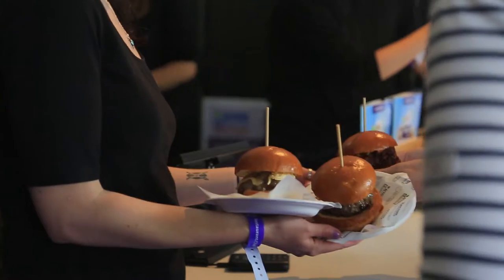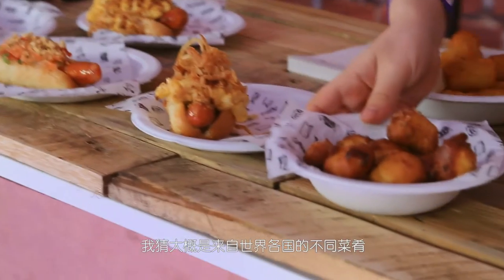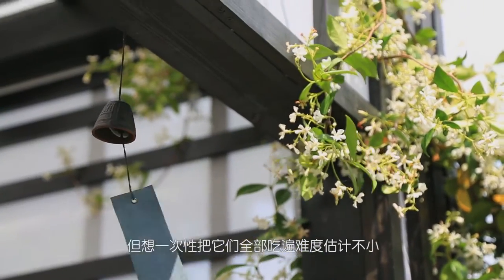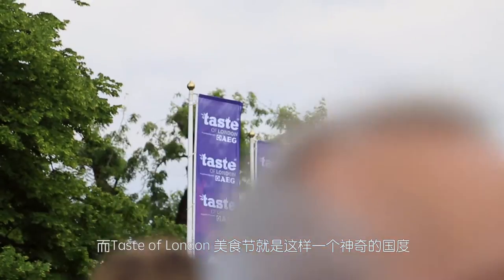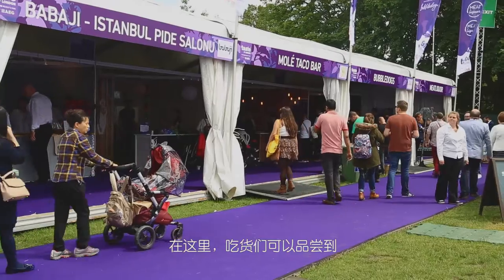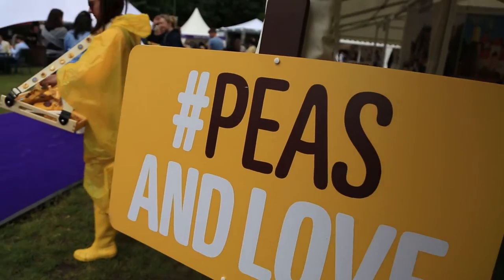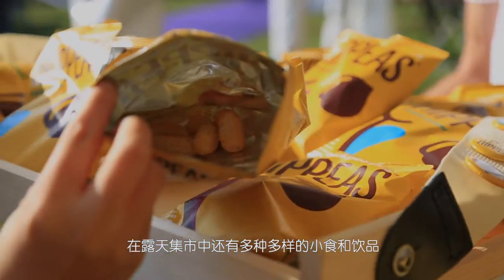What food can you expect from London? Well, I guess cuisines from all over the world maybe. But having them all in one go might be a little bit difficult. So here we have Taste of London, a wonderland where foodies can find signature dishes from over 40 of London's top restaurants. Apart from that, an array of snacks and drinks in the markets as well.